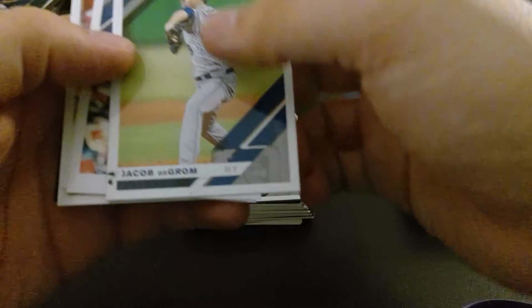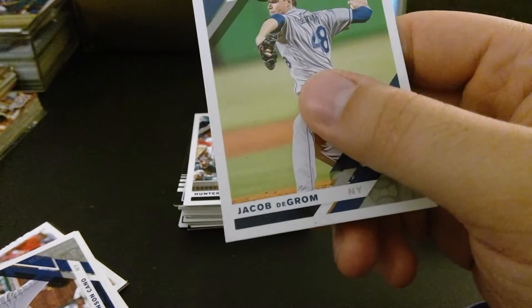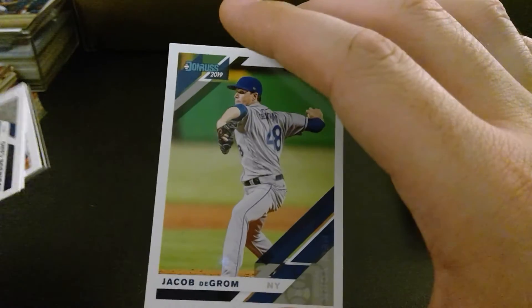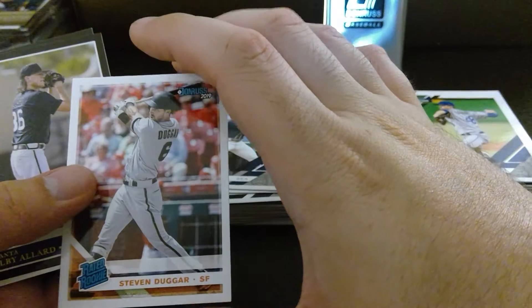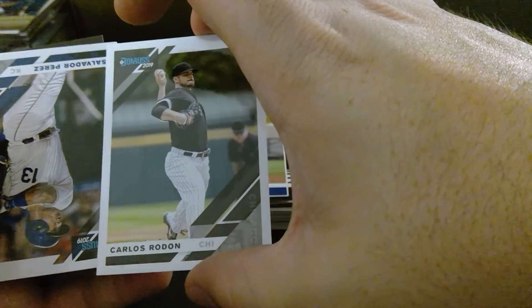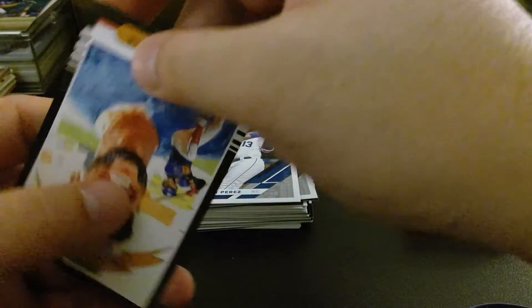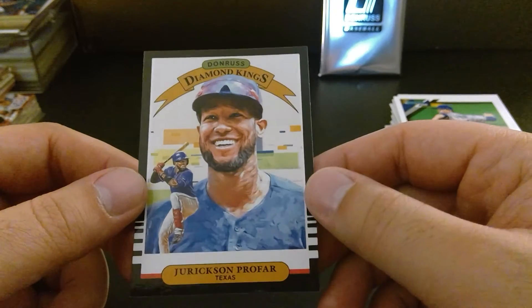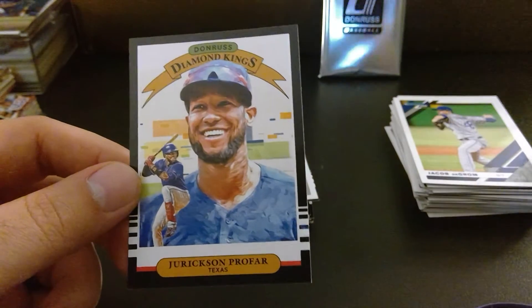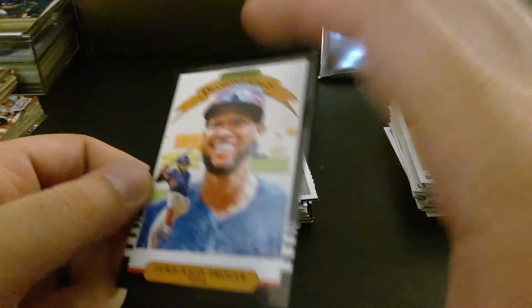Jacob deGrom — whoa, what happened here? I just opened this pack and there's something on it. Oh, thank God, just some fuzz. I love Jacob deGrom, I would hate for his card to be ruined right out of the pack. Just a fuzzy, nothing to worry about. Robinson Cano. Malik Smith, the speedster. Got Steven Dugger. Colby Allard. Carlos Rodon, who I think is out for the year for Tommy John surgery. Salvador Perez. Torres, catcher — also out for the year, I think. And we got Jurickson Profar, highly touted years ago, oft-injured with the Rangers. Now I believe he's with the Oakland Athletics, and if that's correct, he's having himself a decent season.